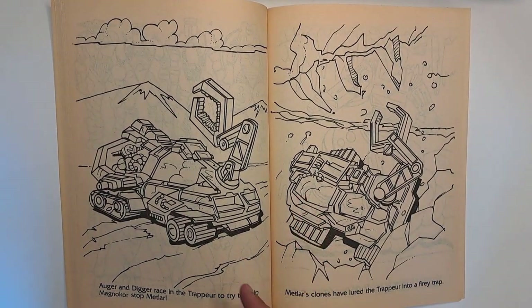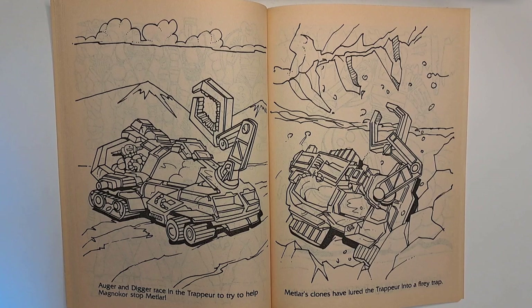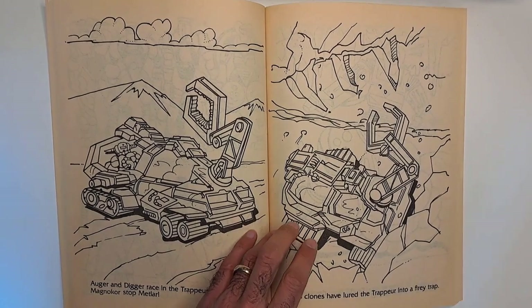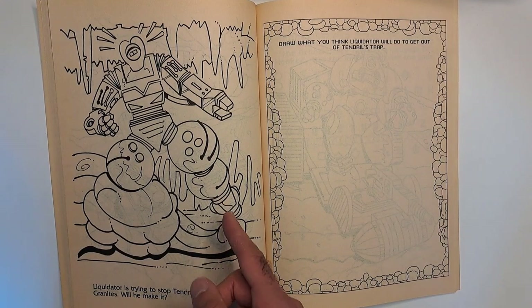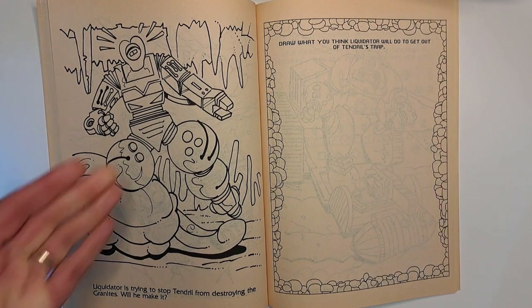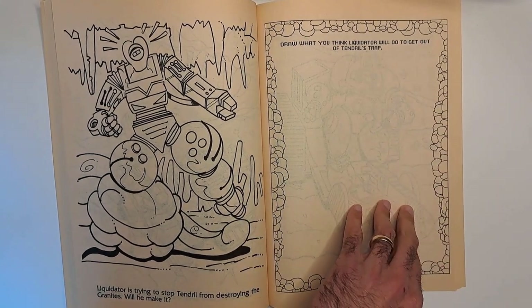'Augur and Digger race in the Trapper to try to help MagnaCore stop Metlar.' I don't know why they call it the Trapper — I guess Trapper was too generic a name, so they added a French tinge to it. 'Metlar's clones have lured the Trapper into a fiery trap.' 'Liquidator is trying to stop Tendril from destroying the granites. Will he make it?' Draw what you think Liquidator will do to get out of Tendril's traps — like melting this trap or something. Then color these individual little rocks and stuff.